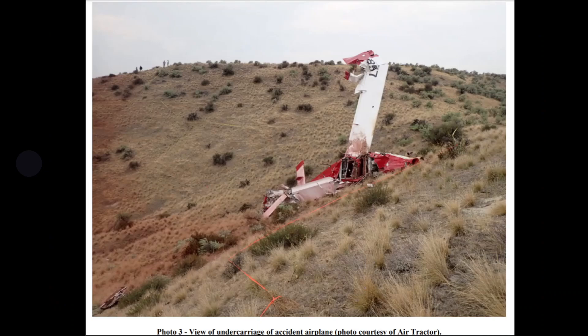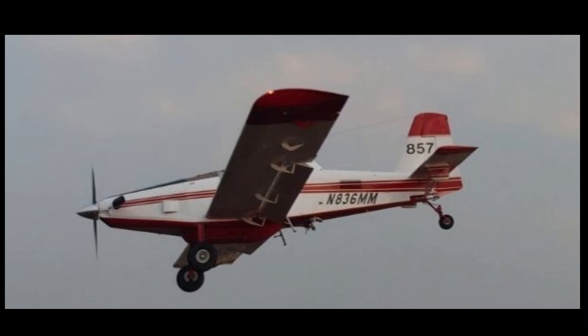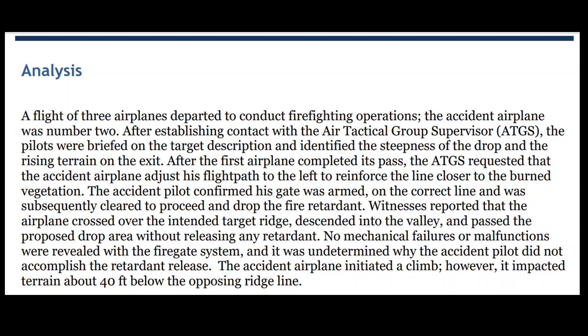This is how it ended up. Emmett, Idaho — we're going to be going over this NTSB final report. September 22nd, 2020 at 1830 local, involving this Air Tractor AT-802A with one on board. The tail number was November 836 Mike Mike. The analysis notes there were three aircraft conducting firefighting operations, after establishing contact with the air tactical group supervisor.